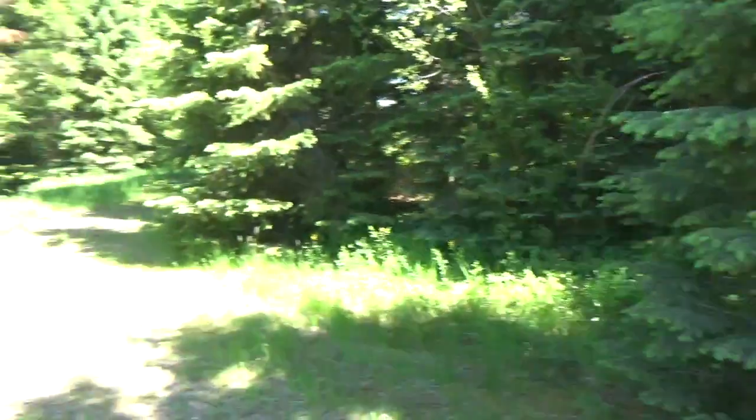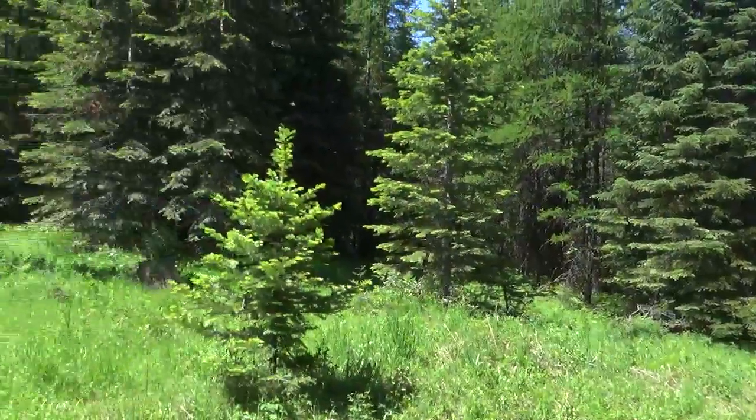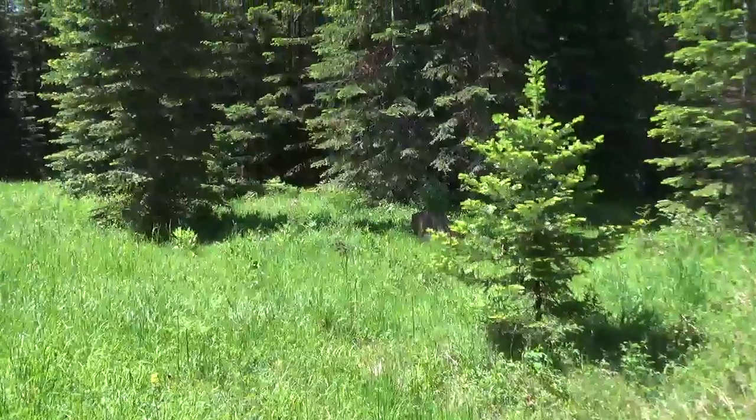Hey everybody, how's it going? So we're out and about. We're getting to be summertime here in the Blue Mountain Range. But one really cool thing about where we live totally distracted me. Look, that stump over there has nettle growing right out of the center of it.